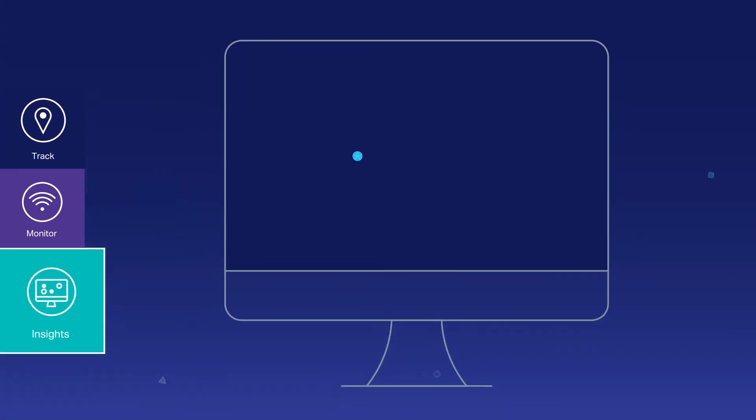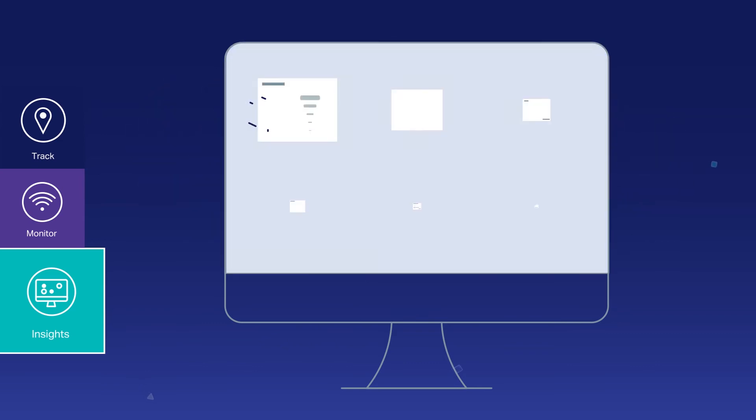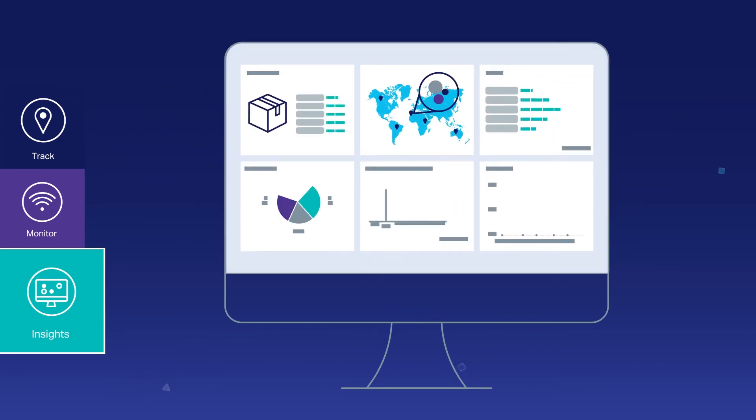The most complex solution, Shipment Insights, combines IoT data management with AI and machine learning to bring end-to-end visibility and continuous improvement to all parts of the supply chain.